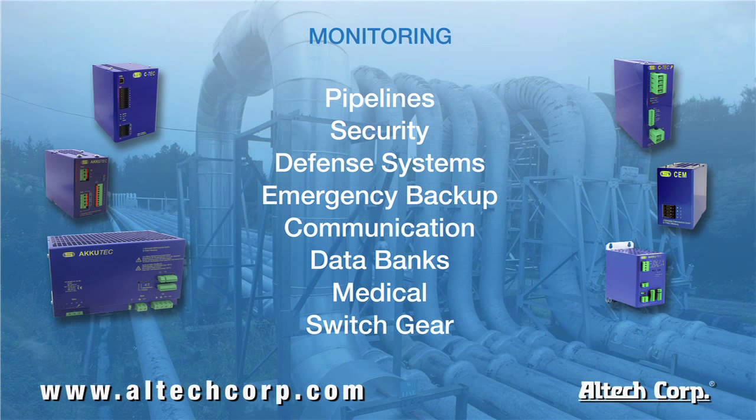Monitoring system applications: security, defense systems, and pipelines. Sensing and video monitoring are essential for pipeline construction to safely function in the field. A loss of power could interrupt the capabilities of the safety system put in place. The C-Tec UPS backup system ensures continued monitoring even in extreme temperatures.